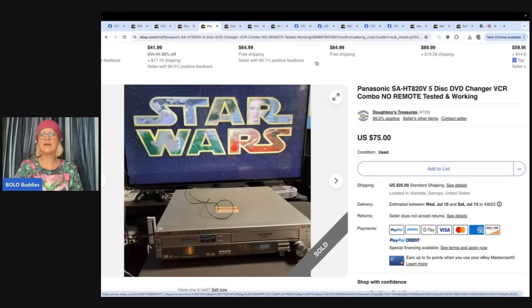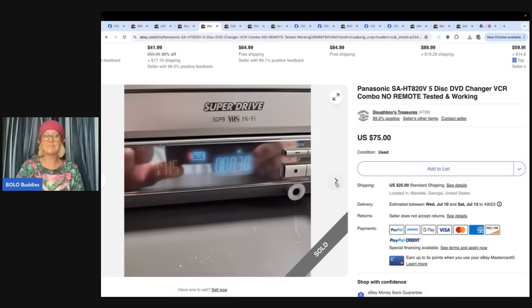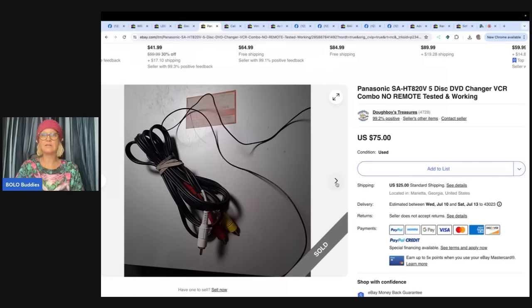Panasonic — this is a five-disc DVD changer, also Doughboy's Treasures. Found at Goodwill for $6. One of my favorite things to sell, even though they're hit and miss. No remote, both sides worked, took 10 days but sold for full asking price — $75. For me personally, I do not want to ship or test something like this, but I have seen people sell things like this for $300, $400, $500. Definitely something to be on the lookout for. If you don't mind testing the electronics, some of these can go for crazy money.